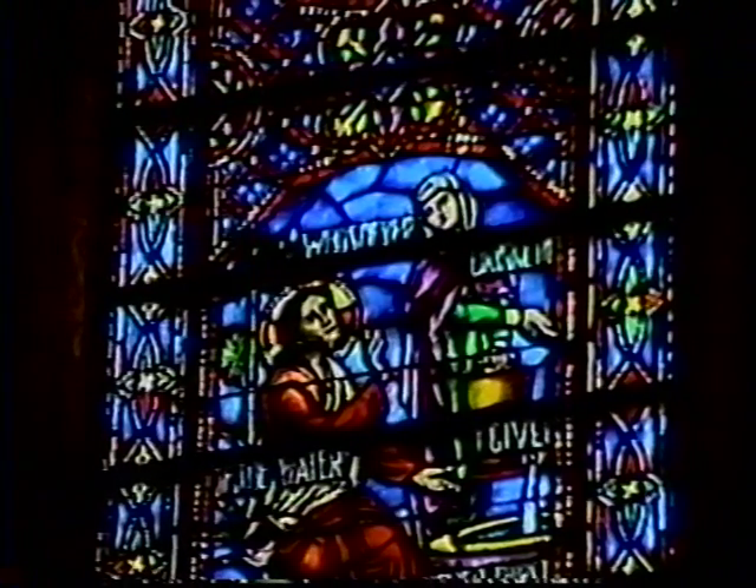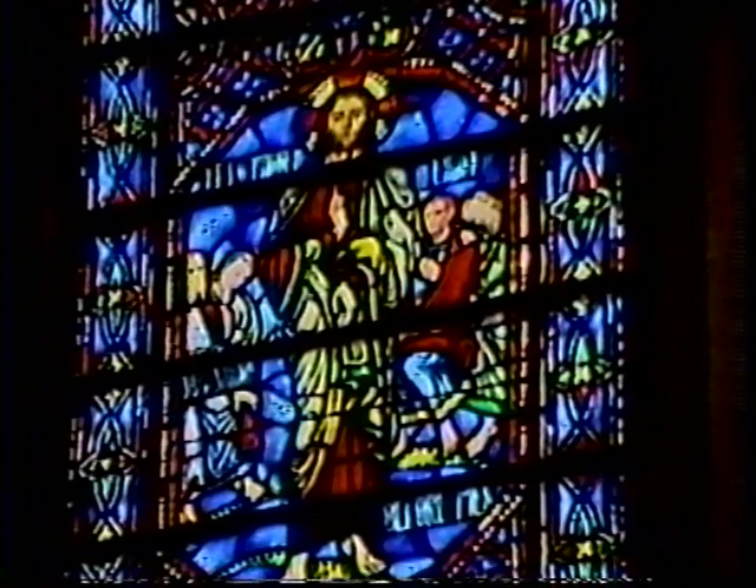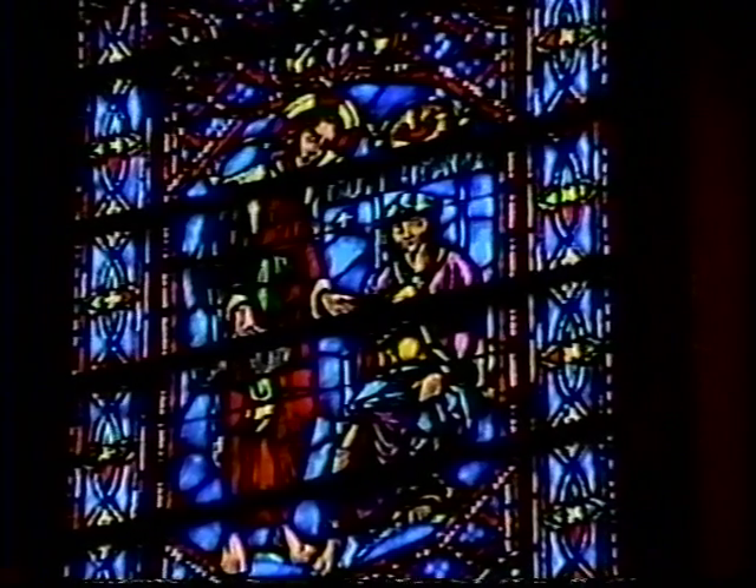The south chancel wall contains the adult Christ window. At the base is the woman at the well: "Whosoever drinketh of the water I give shall never thirst." Above that is the Sermon on the Mount: "Let your light so shine before men." Next, a meeting with Nicodemus: "Except a man be born again." And above that, we see the angel with Christ in Gethsemane: "Not my will, but thine be done."